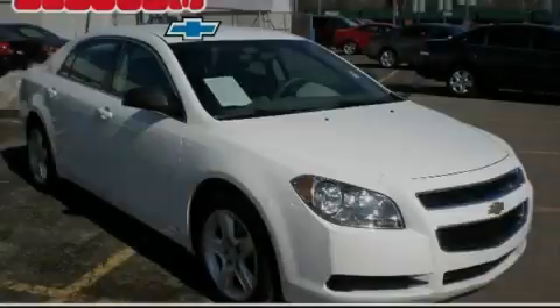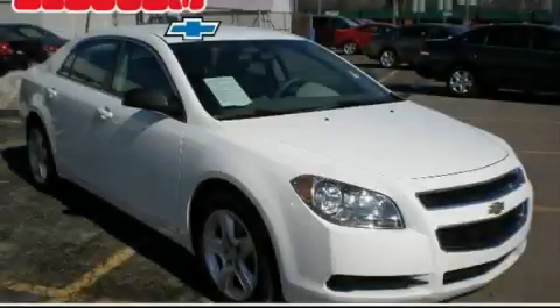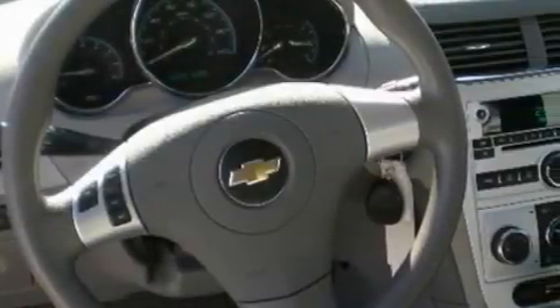Another fine vehicle offered by Blossom Chevrolet. This is a 2010 Chevrolet Malibu. It has a 2.4-liter four-cylinder engine and a four-speed automatic transmission.